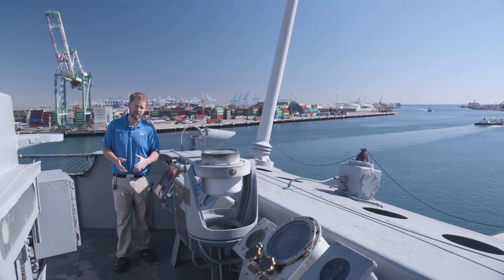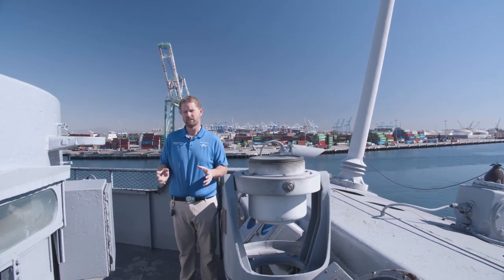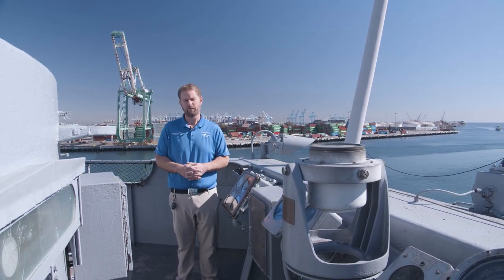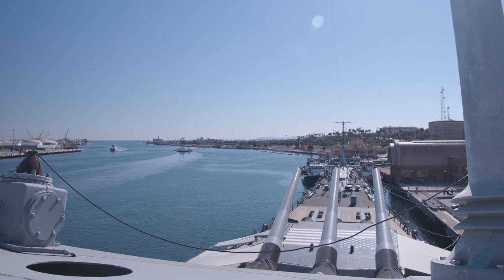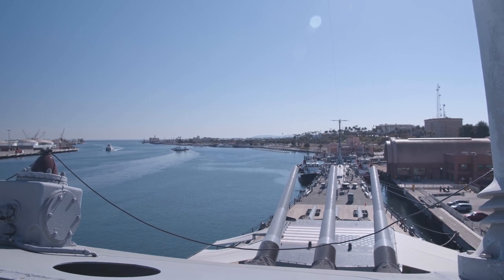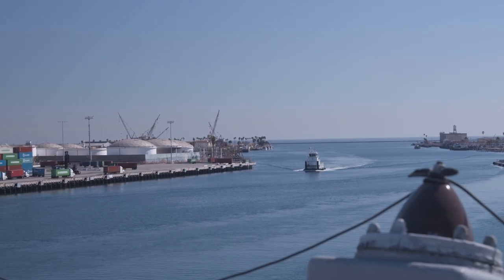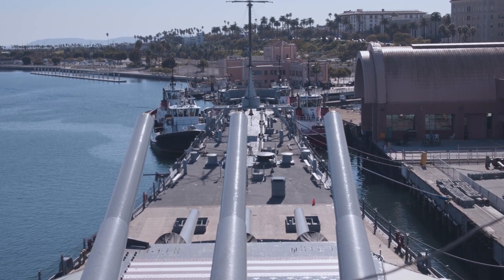Maneuvering the ship for the commanding officer can be one of the more difficult things to do, especially in a challenging environment like we see here at the Port of Los Angeles. But up here, we're on the 05 level exterior bridge. You can see the beautiful view out over the bow as we look towards the exit of the Port of Los Angeles. In the distance you can see Catalina. This is where they would monitor the ship from, and they'd control it one deck below in the armored conning tower.